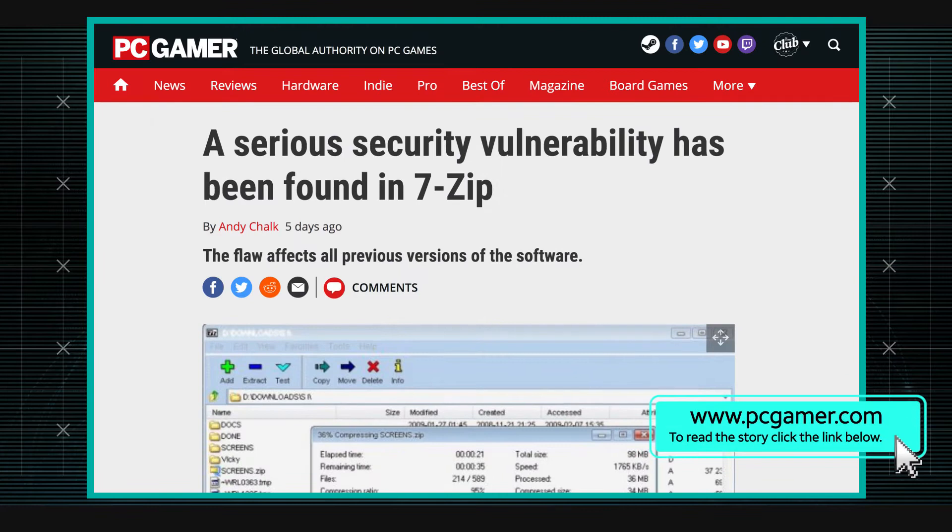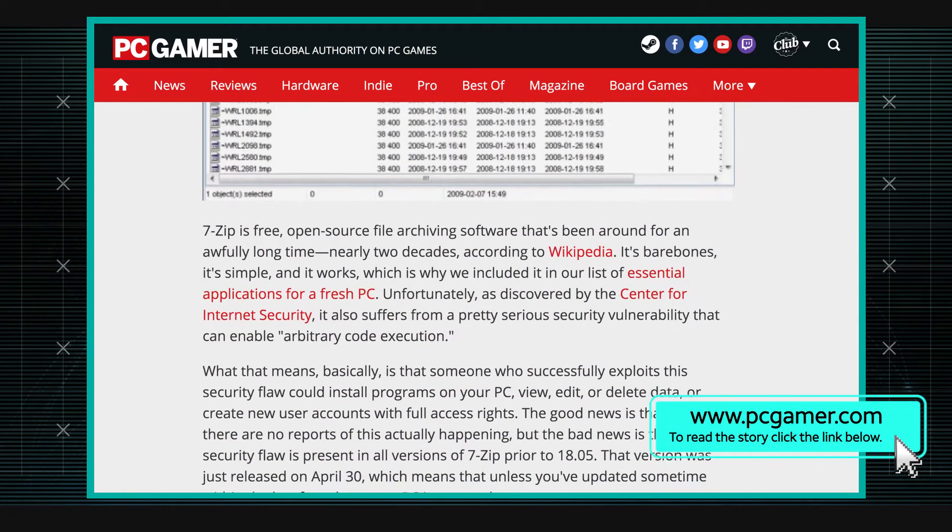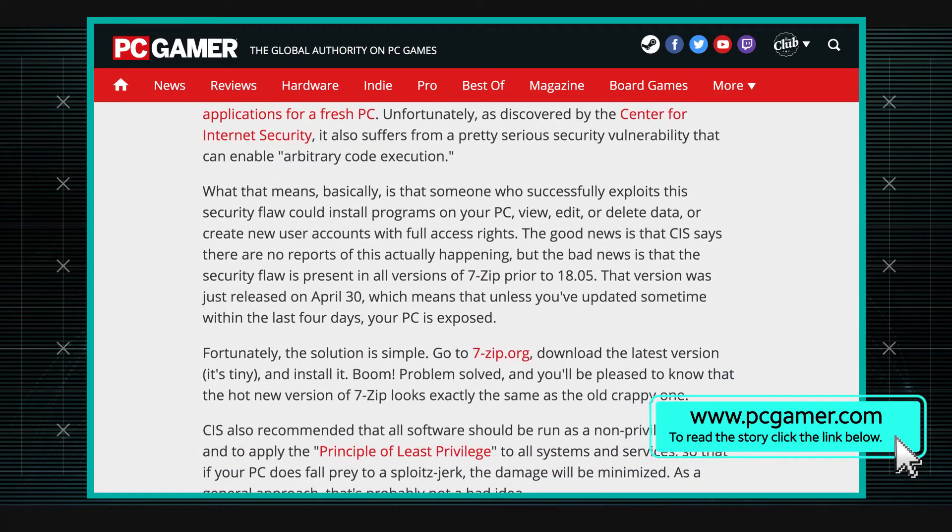I did a deeper dive to try to understand what this vulnerability is all about, and I found the original source from the guy who discovered it. His name is Dave, and he does a wonderful write-up of the bug and how he found it. Apparently with the RAR file format, there's something called solid block compression that I didn't know about.